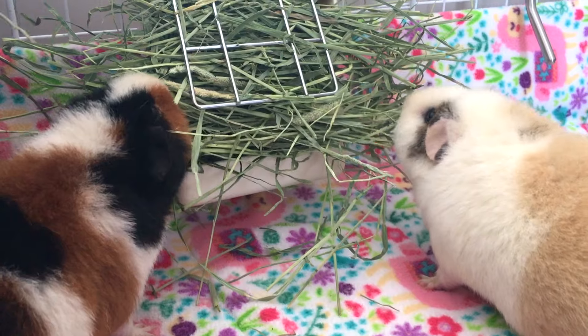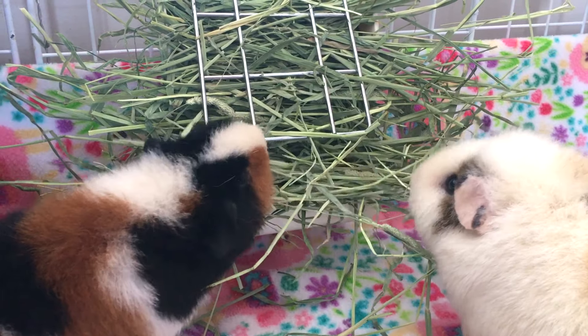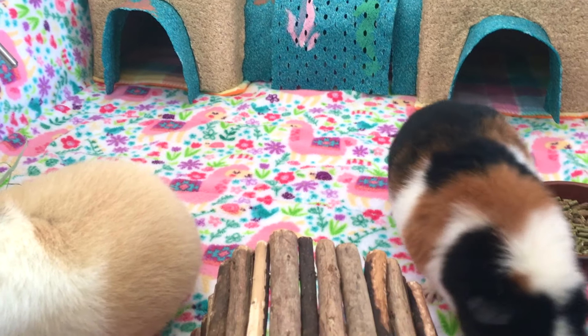Guinea pigs are adorable creatures and they are available in so many different breeds. Each breed comes with its own color, size and shape. Even though there are differences in the appearance of different breeds, they mostly share similar behavior.